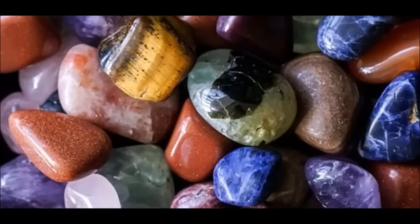Four: meditate with them. Choose two stones for meditation each day and hold one in each hand while you clear your mind and connect with the divine. Do this for 10 minutes per day if possible, and try recording what you sense and intuit from each stone.